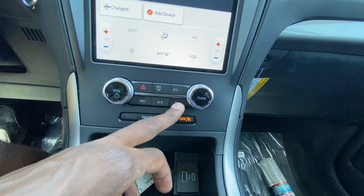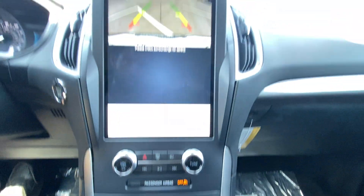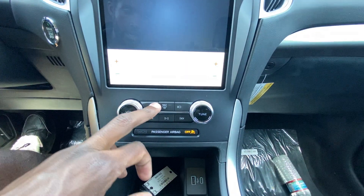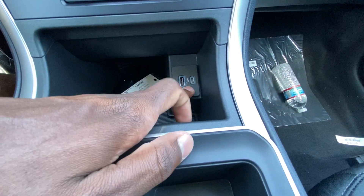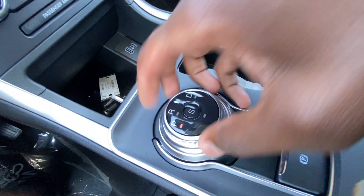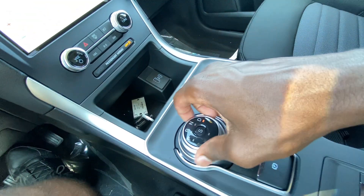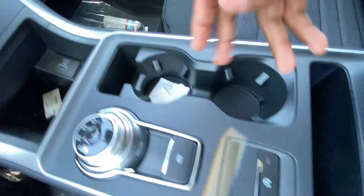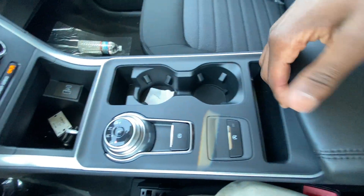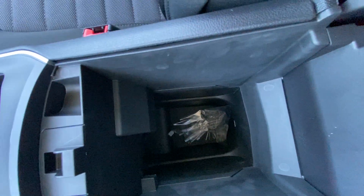There's a nice defroster shortcut, a rear camera shortcut, and hazards — I love that sound. Down here we have a USB-A and USB-C charge port. The shifter is a rotary knob for reverse, neutral, and drive. You can hit the S button to put it in sport mode. There's an electronic parking brake — pull up to engage, press down to disengage. Auto stop toggle, two cup holders, storage, and a pretty good size center console cubby with a removable tray that's pretty deep.